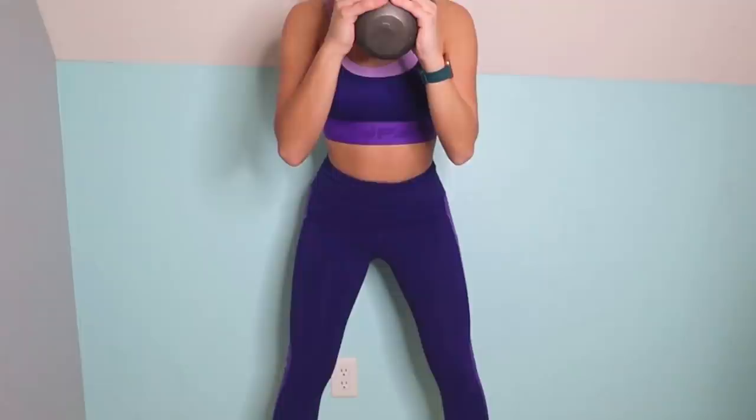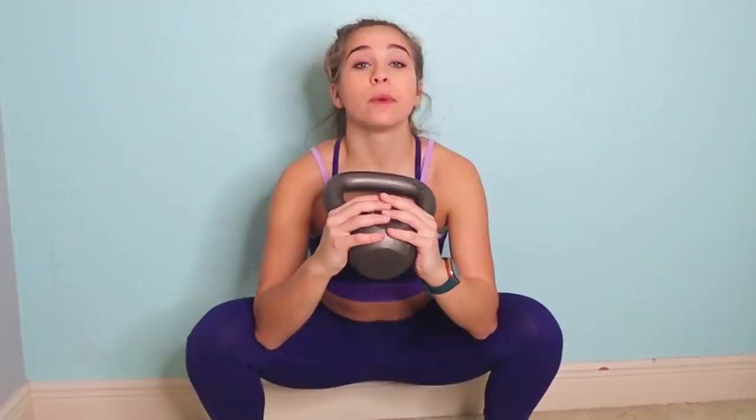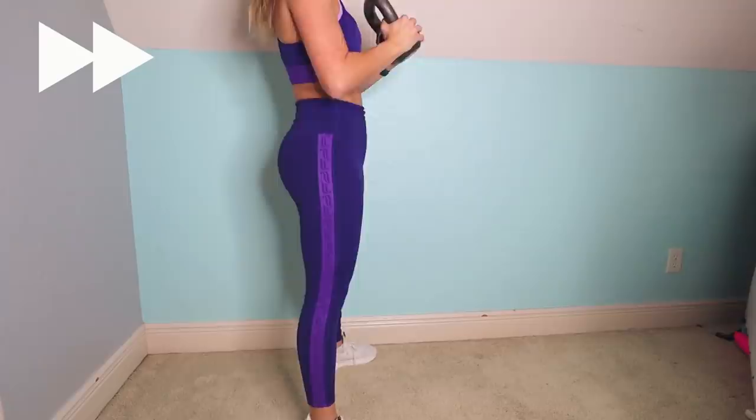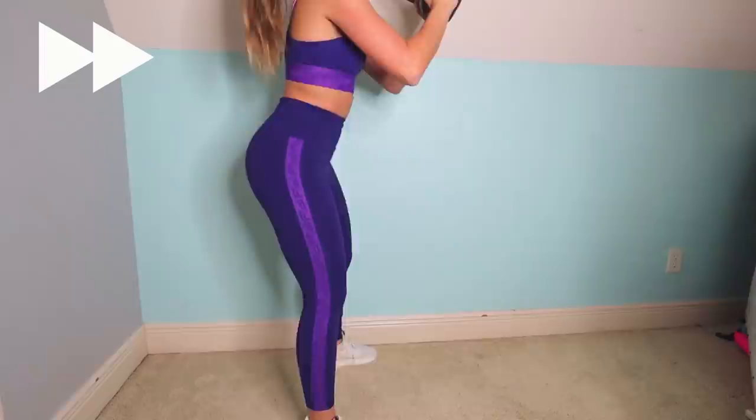This next one is called a goblet squat. This one's really important to have the correct stance, because if you don't, you could hurt your knees very easily. Your feet are going to be a little bit wider than your shoulders. You can have weight if you want — I'm going to be using a kettlebell. Whenever you squat, you're not going to stop at the 90 degree angle — you're going to dip even further. Whenever you're down there, you want all your weight in your heels, so whenever you go up, you drive through the heels. Make sure your back is completely straight. You're going to be doing three sets of 15.